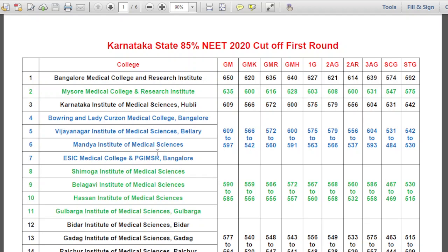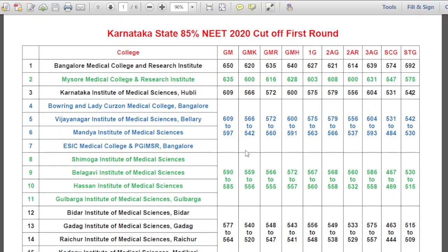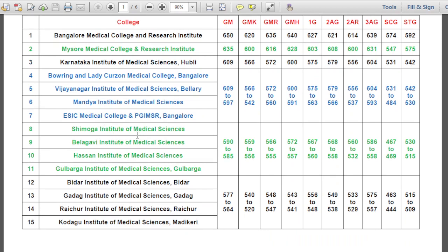For these four colleges, the range is 609 to 597. For the next group — Shimoga Institute of Medical Sciences, Belagavi Institute of Medical Sciences, Hassan Institute of Medical Sciences, and Gulbarga Institute of Medical Sciences — the range for General Merit is 590 to 585, GMK 559 to 556, GMR 566 to 555, SCG 467 to 469, STG 530 to 515. For Bidar, Gadag, Raichur, and Kodagu Institutes of Medical Sciences: General Merit 577 to 564, GMK 540 to 520.